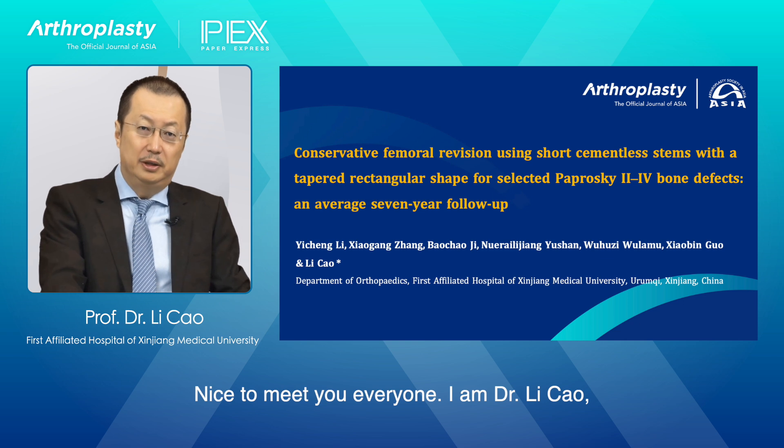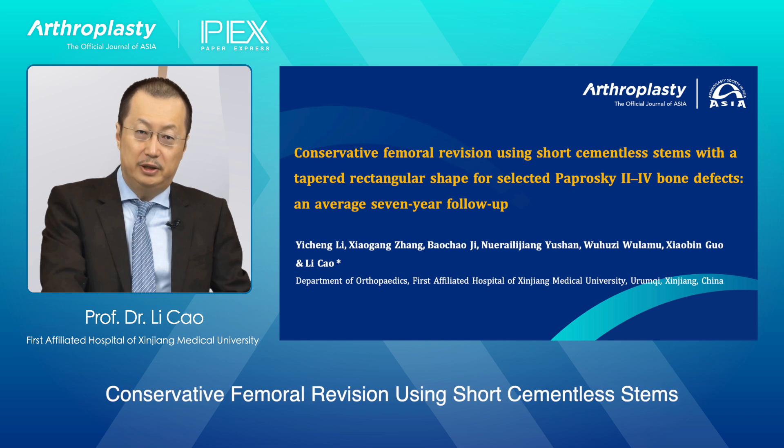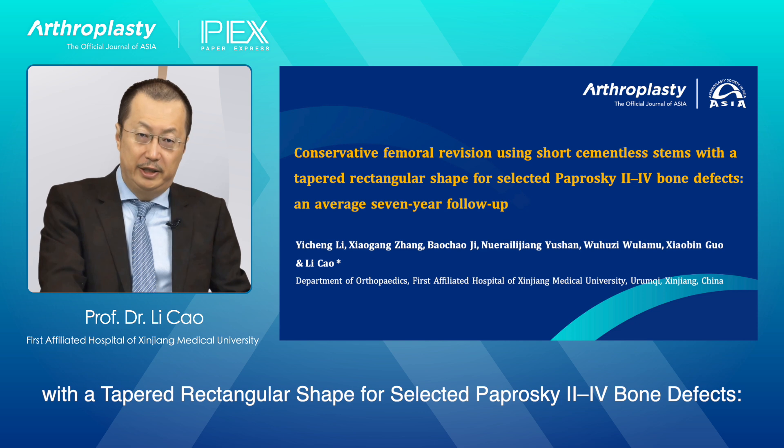Nice to meet you everyone. I am Dr. Li Cao, the corresponding author of the study titled Conservative Femoral Revision Using Short Cementless Stems with a Tapered Rectangular Shape for Selected Paprosky 2-4 Bone Defects.